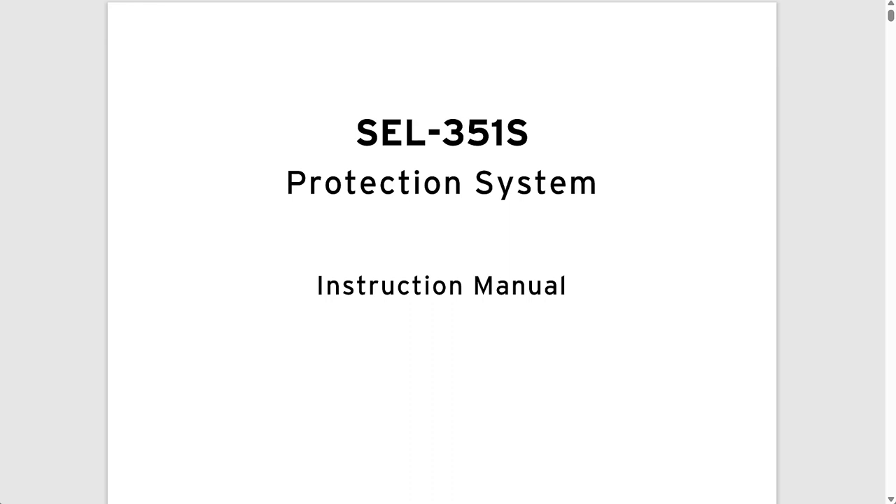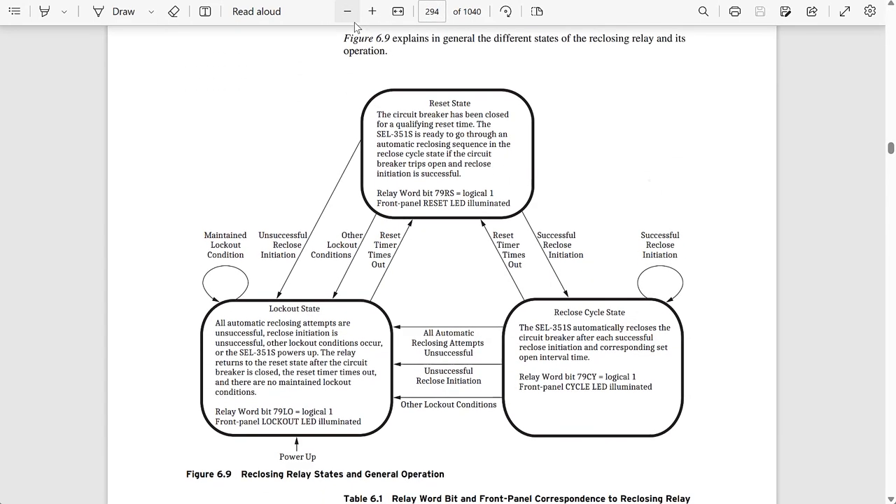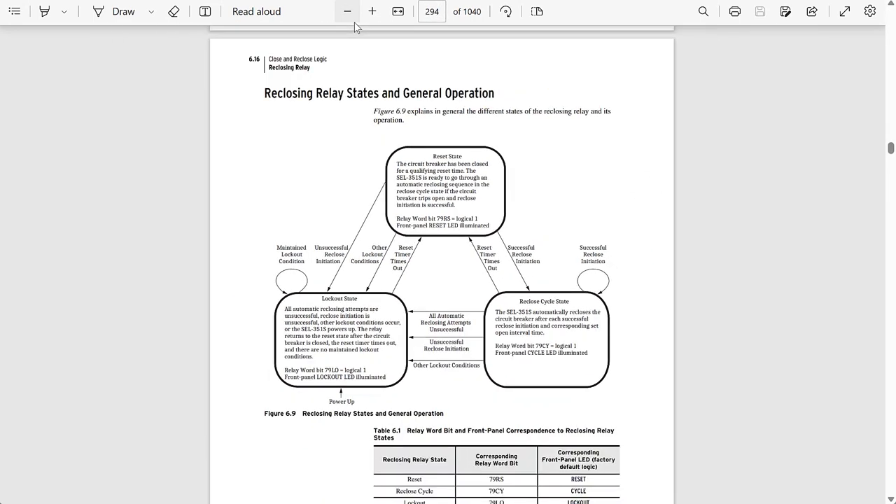I have the instruction manual for the SEL351S relay here. Let me go to page 294 where we have the general operation of the reclosing scheme. Again, we have three states: the reset state, the reclose cycle state, and the lockout state.